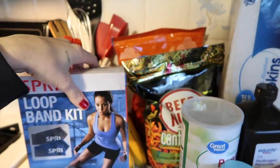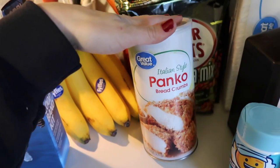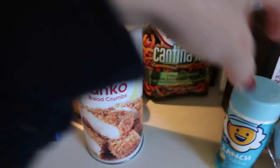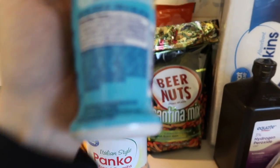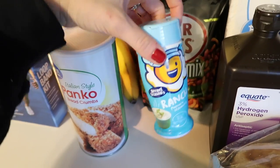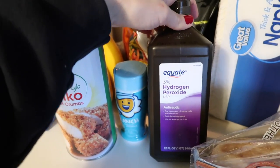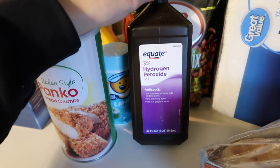I got panko breadcrumbs — I'm making buffalo chicken meatballs tonight, they're basically chicken balls and they're so good. I forgot to get celery though. I also got ranch seasoning which I'm going to put a very tiny amount on my popcorn — it's two calories per one-fourth teaspoon. I don't put any butter on my popcorn; I just pop it on my stove and sprinkle a little of this on top.